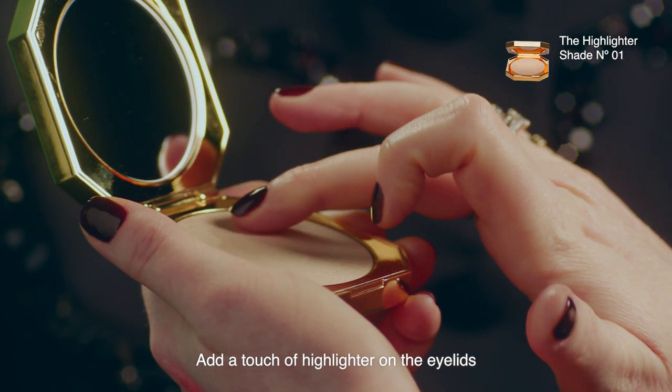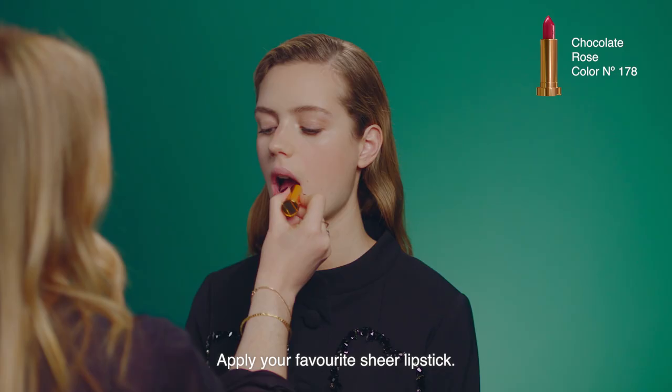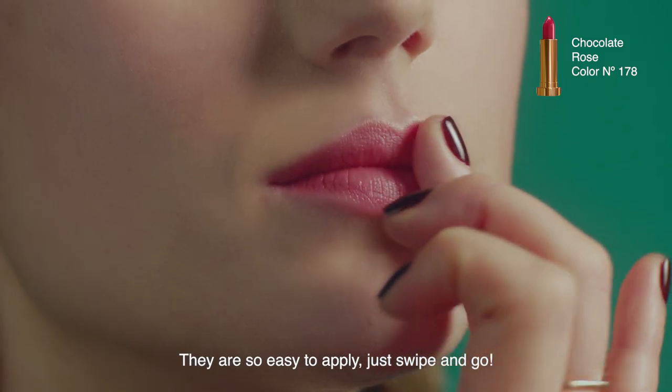Add a touch of highlighter on the eyelids and under the brow arch to add a shimmery veil. Apply your favorite sheer lipstick — they're so easy to apply, just swipe and go.